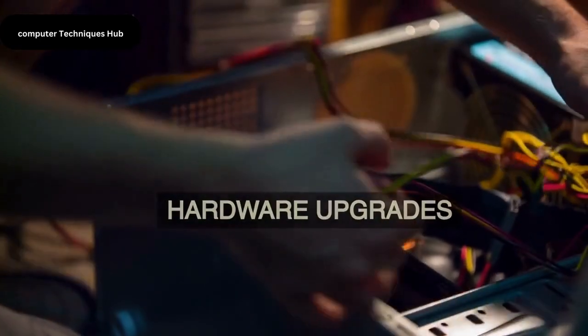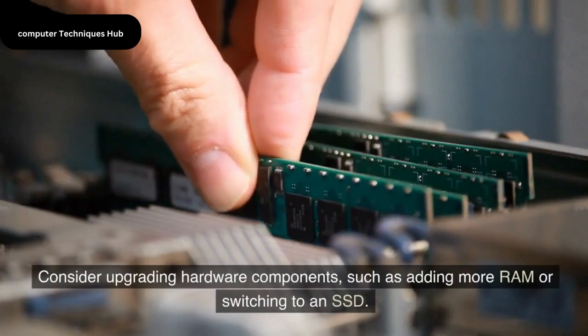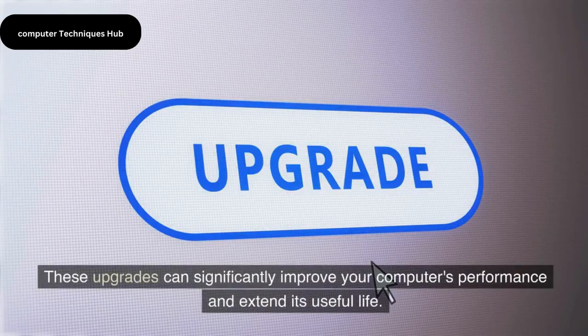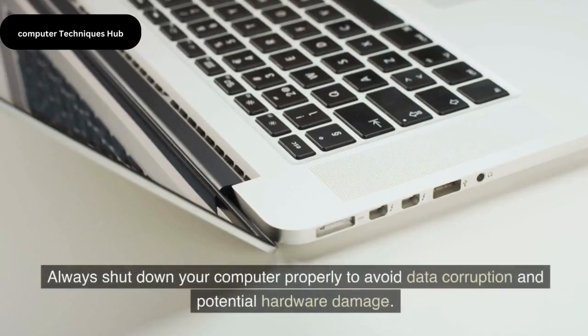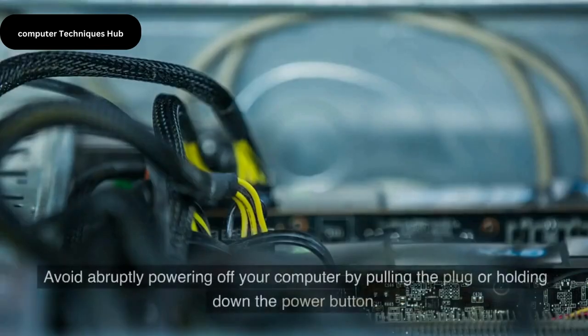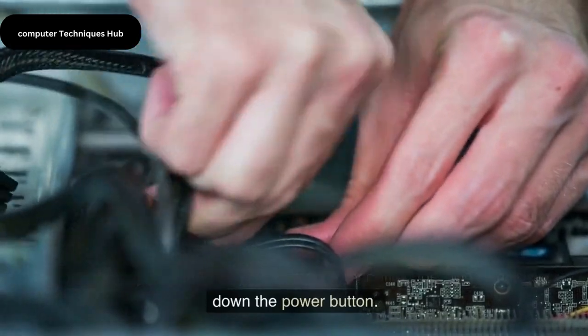Hardware Upgrades. Consider upgrading hardware components, such as adding more RAM or switching to an SSD. These upgrades can significantly improve your computer's performance and extend its useful life. Safe Shutdowns — always shut down your computer properly to avoid data corruption and potential hardware damage. Avoid abruptly powering off your computer by pulling the plug or holding down the power button.